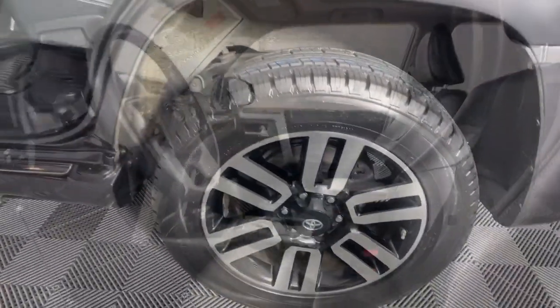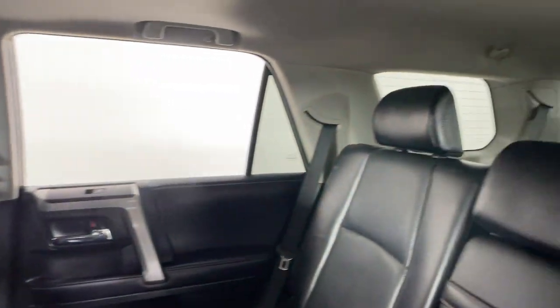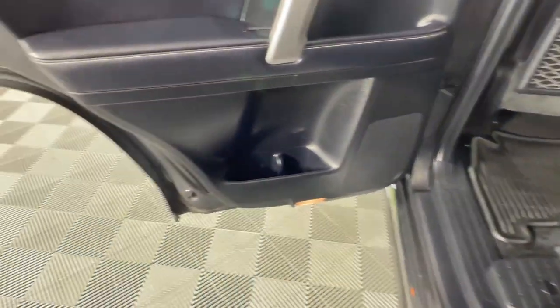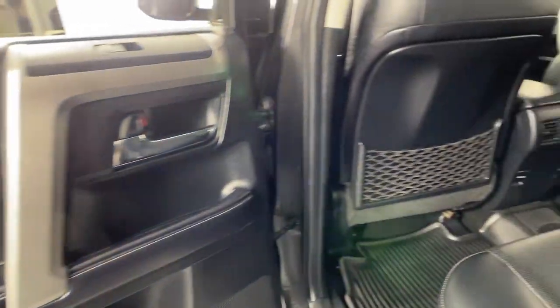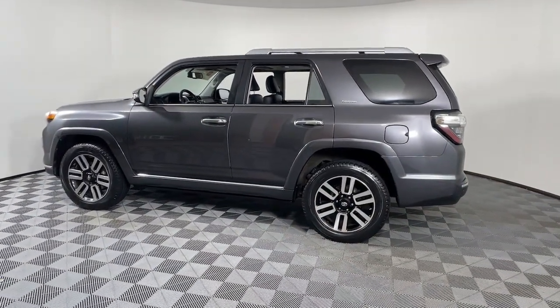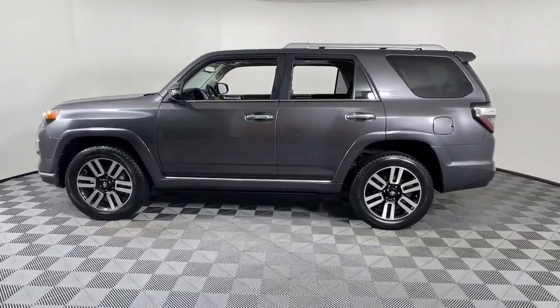These are just some of the great options this vehicle comes with: heated and/or cooled front seats, navigation system, keyless entry, moon roof, power passenger seat, heated mirrors, satellite radio, backup camera, fog lamps, and cooled front seat.